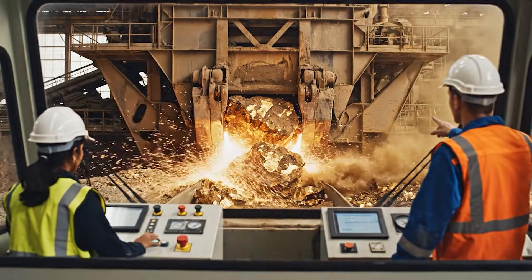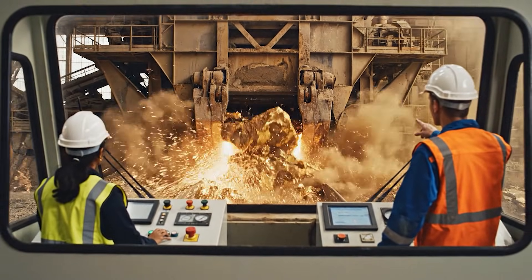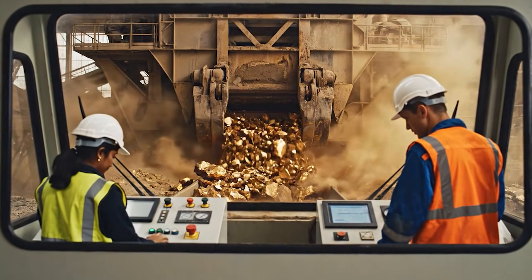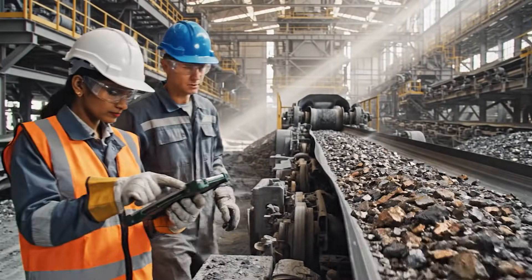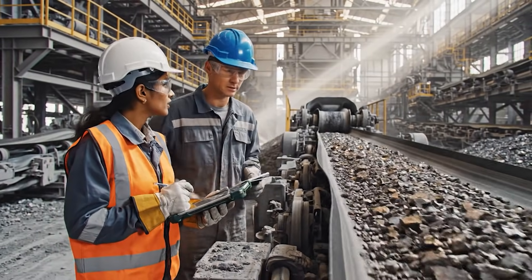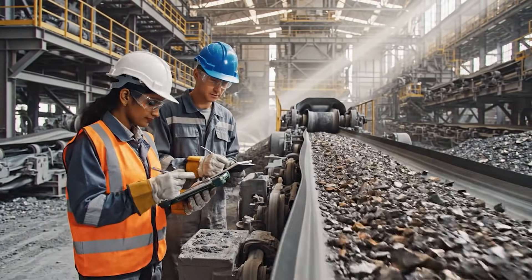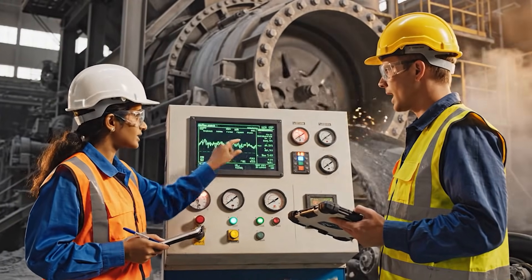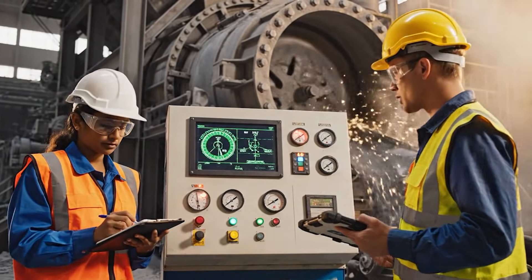The pressure is spiking slightly on the secondary jaw. Noted. Adjusting the feed rate now. See that bottleneck forming near the chute? I see it. Adjusting the speed now. Look at the rotation speed here — it's vibrating intensely. Agreed. I'm logging the fluctuation now.